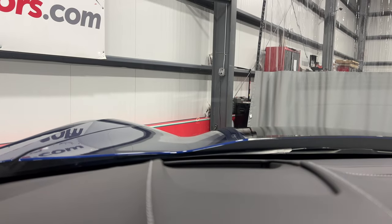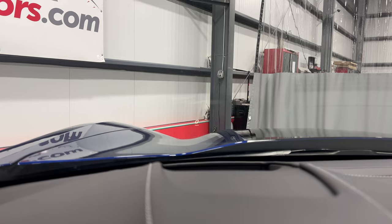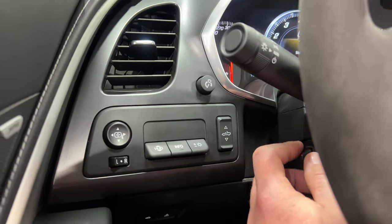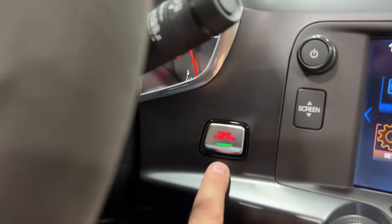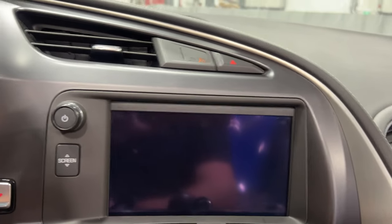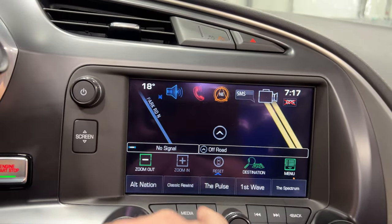We can brighten up the heads-up display and scroll through to show different information — that's great. We've also got the dimmer switch, power top switch, power tilt and telescopic steering column, trunk release, and motion alarm on/off. On this side we've got push button start, behind-screen storage with USB. This one also has PDR as well as factory navigation — hit nav and there's your full factory navigation.